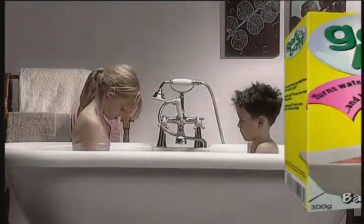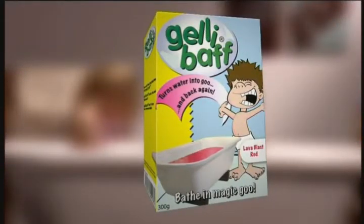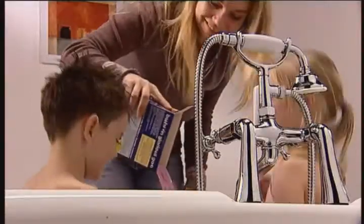My kids' bath time is now a real adventure with Jellybath! Jellybath turns ordinary water into glorious goo!